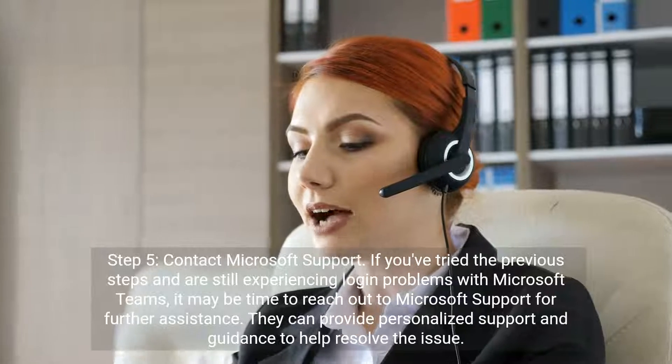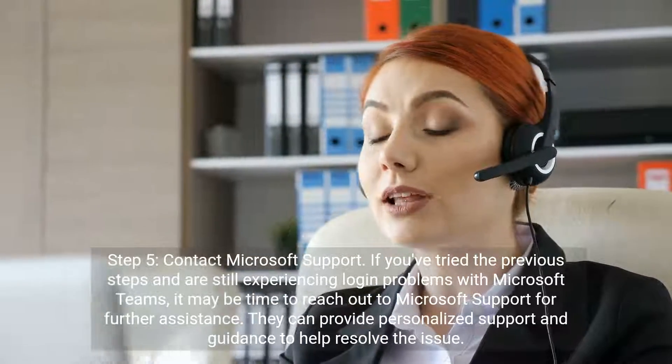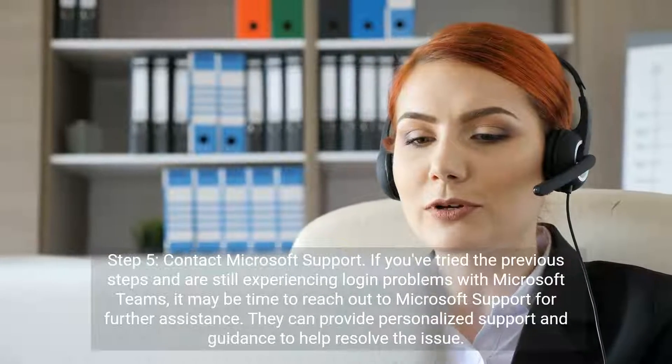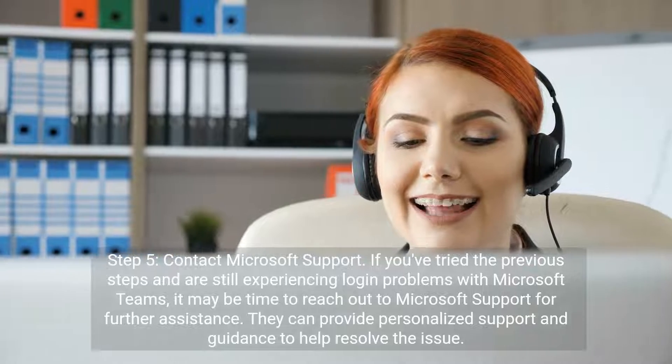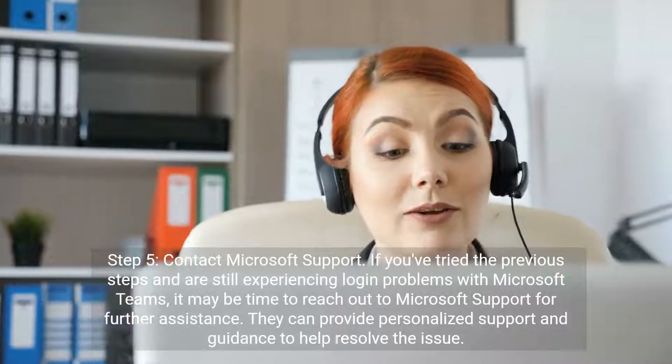Step 5: Contact Microsoft Support. If you've tried the previous steps and are still experiencing login problems with Microsoft Teams, it may be time to reach out to Microsoft Support for further assistance. They can provide personalized support and guidance to help resolve the issue.